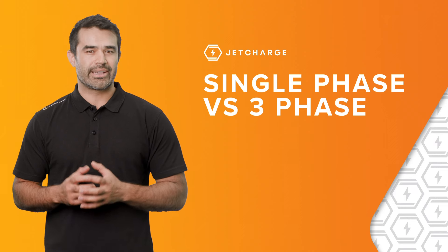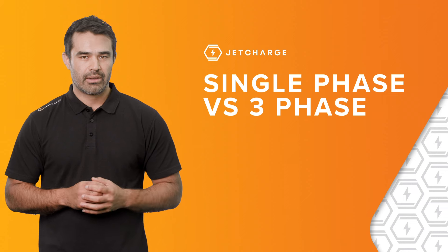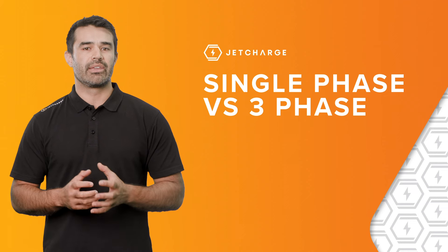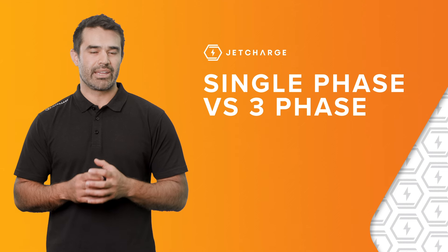Using this experience, we wanted to help you understand the difference between the two different power supplies and things to consider when you're thinking about installing either a single-phase or three-phase EV charger.